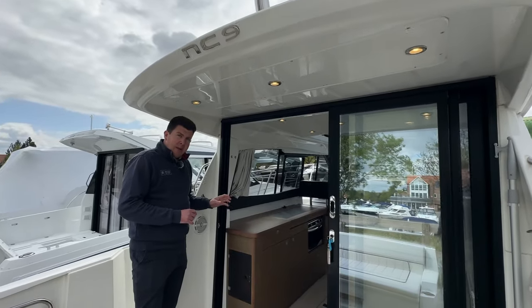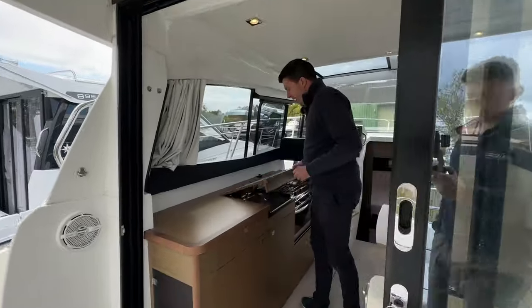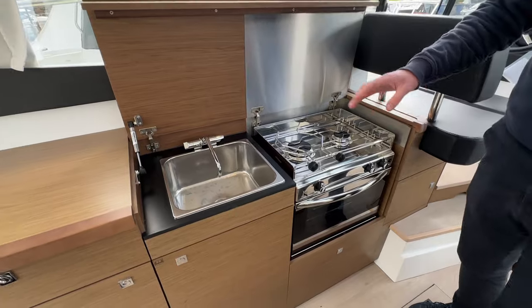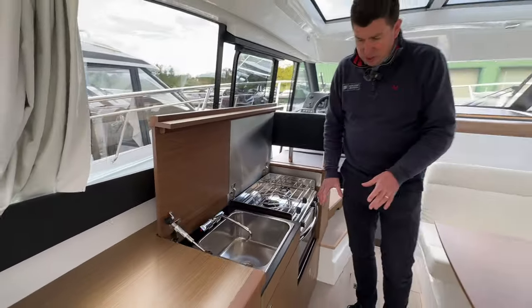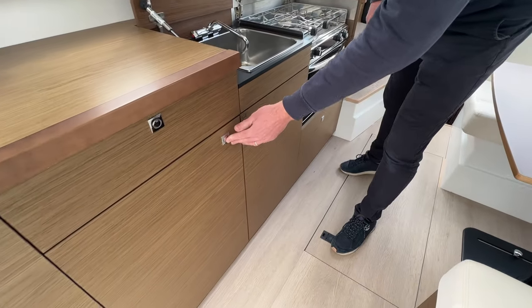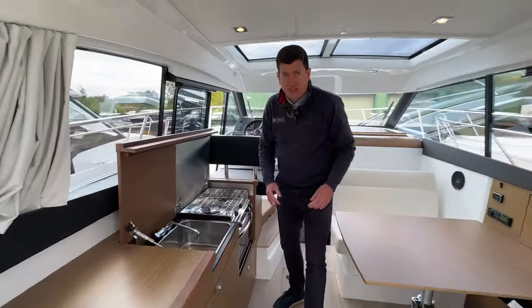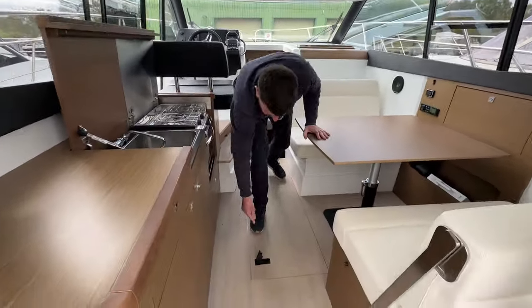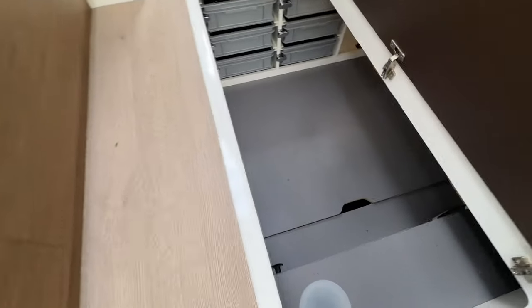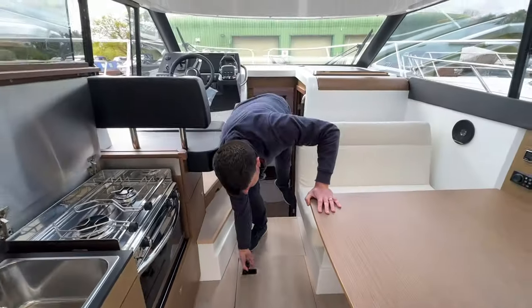Internally she's got the upgraded walnut interior woodwork and the galley is on the port side. Underneath the lid you've got your two-burner gas hob, gas oven, and your sink with hot and cold water. There's plenty of storage, a little bin tucked away, and your fridge underneath. Beneath the floor is one of the big selling points of the NC9 — there's huge storage down there with some drawers as well. For a 30-foot boat it packs in a ton of storage.